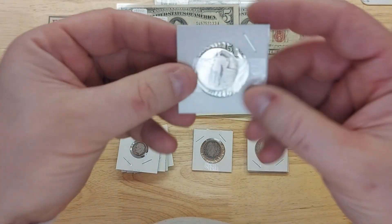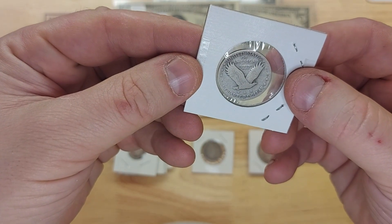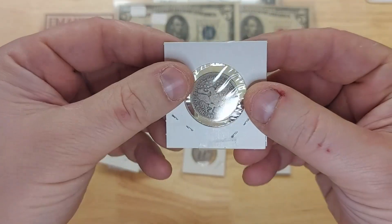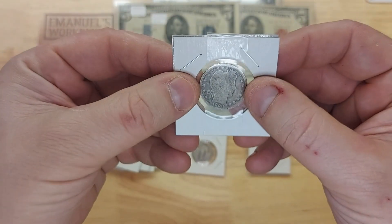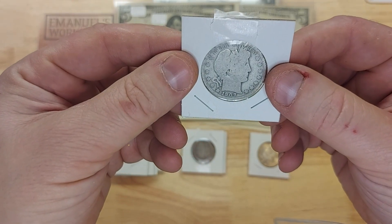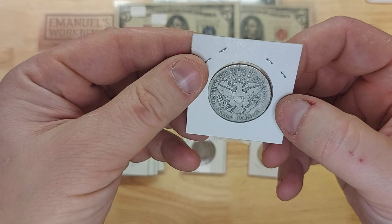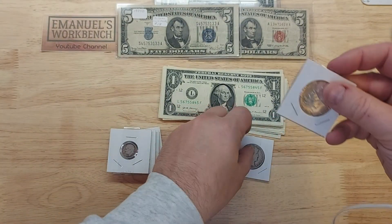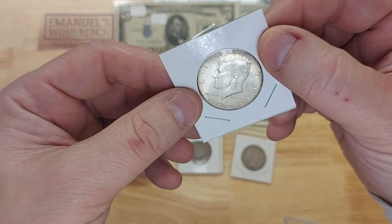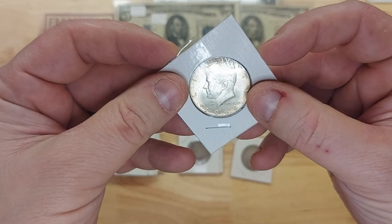The quarters: a Standing Liberty 1927 — this is awesome, glad to have this in my collection. I also have a Barber quarter from 1898. I keep saying awesome but that's what it is — I'm very excited to actually hold one of these rather than just watching people handle them on their videos; it's quite a different experience. A 1907 Barber half dollar with a D mint mark — cool. And finally a 1964 Kennedy, last year of 90% silver issue — no mint mark, so Philadelphia — awesome.